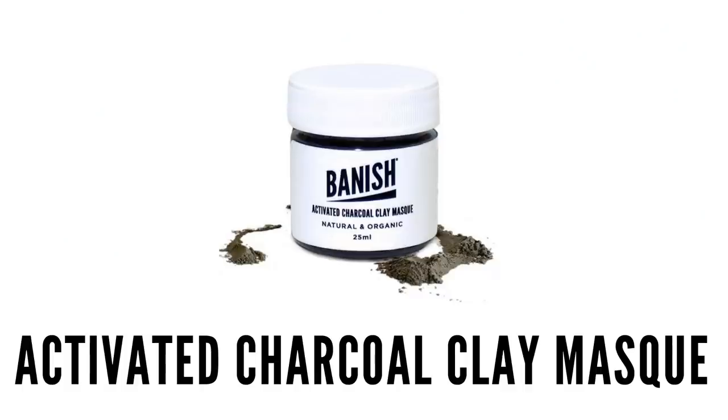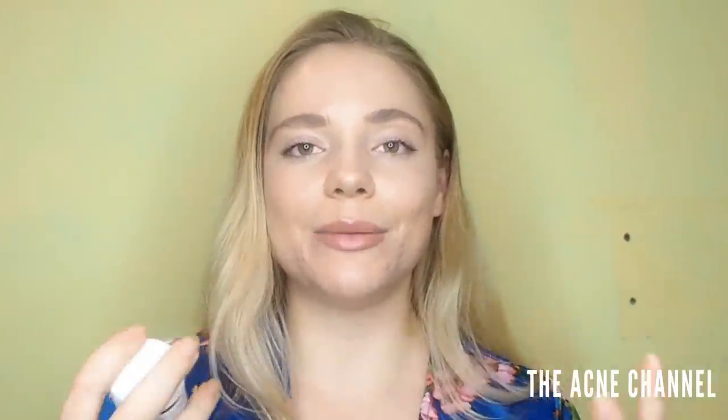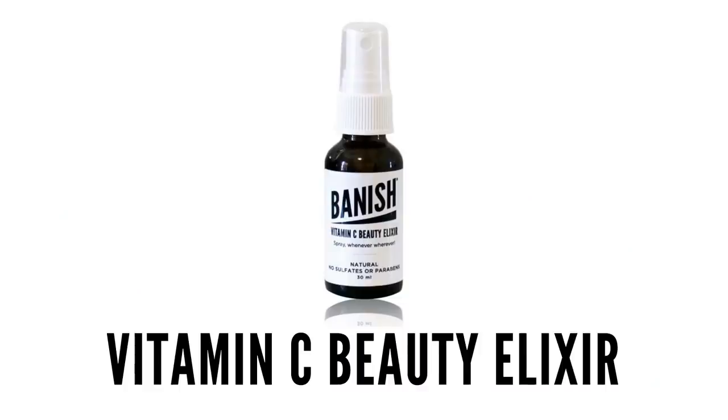The next one I have chosen for active acne is the Activated Charcoal Clay Mask. This one is absolutely amazing for active acne as it is going to draw out any of the dirt that is trapped underneath your skin and it's also going to unclog your pores. So this one is really good when your skin needs a deep clean. You can use this one again anywhere between once or twice a week depending on how your skin is feeling. You can mix it with water, apple cider vinegar — that's what I like to do — or you can mix it with the Vitamin C Spray.